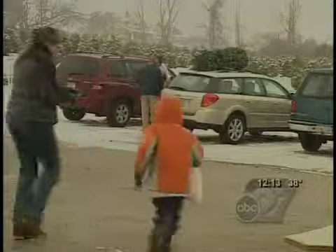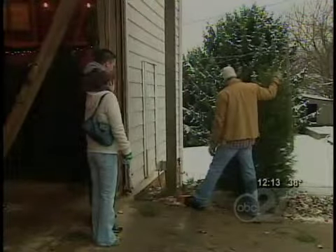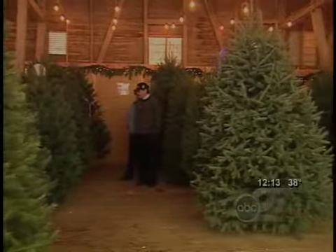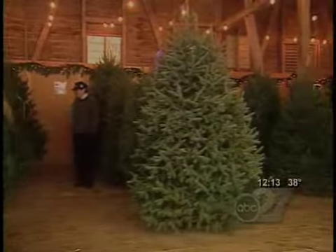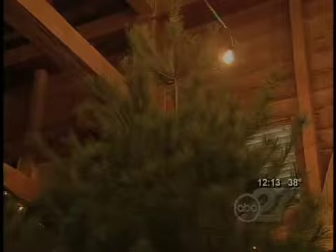We have been here almost 20 years, so we have seen generations. They've got the best selection of trees, the nicest trees that we've seen anywhere. We have Fraser firs, Douglas firs, blue spruce, some white pine, and Canaan fir.